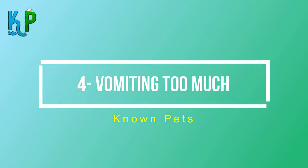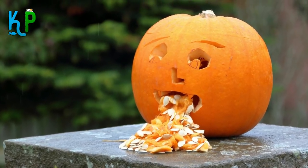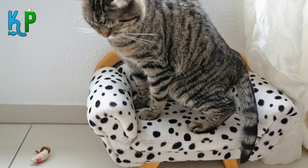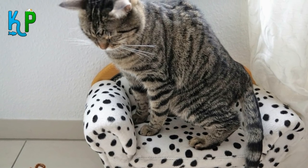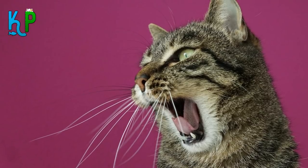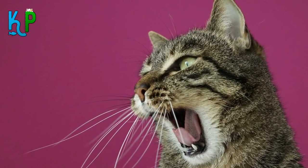Number 4: Vomiting too much. It's not serious if your cat vomits occasionally — cats are known to swallow their own hair while grooming, causing them to vomit hairballs. But if it vomits many times in a short period and it becomes a daily habit, consult your vet immediately, as unusual vomiting may be a sign of internal trauma or some kind of blockage.